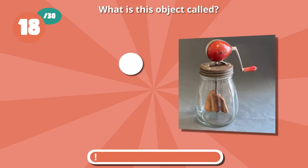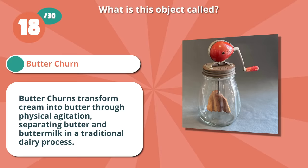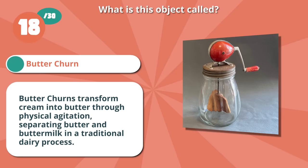You are right if you picked a butter churn. Butter churns transform cream into butter through physical agitation, separating butter and buttermilk in a traditional dairy process.